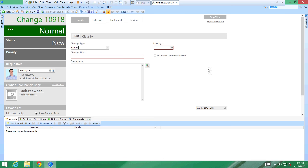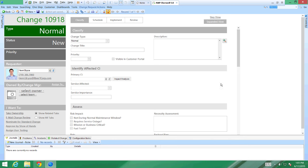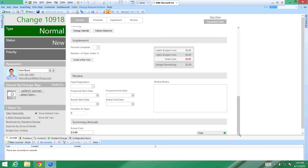What's nice about the normal change is that as structured as it can be, it takes you through a step view — you're only getting five or six different fields to put in at each point. If I click expanded, I can see the full structured change: classify, CI, assess, schedule, implement, review, and a summary.